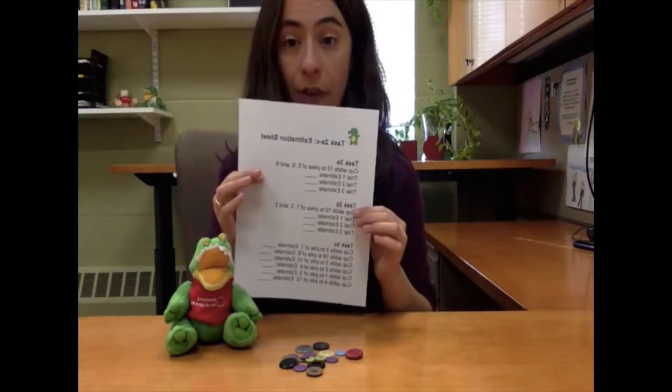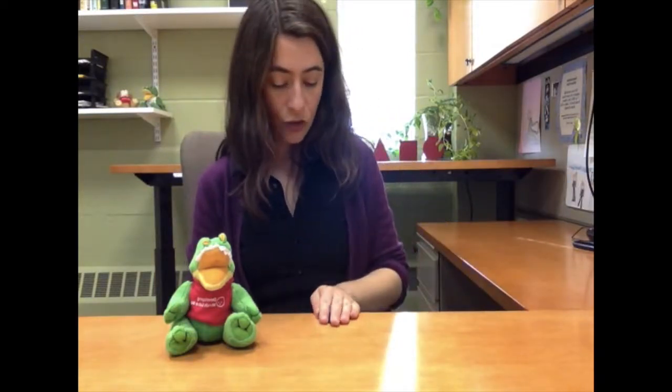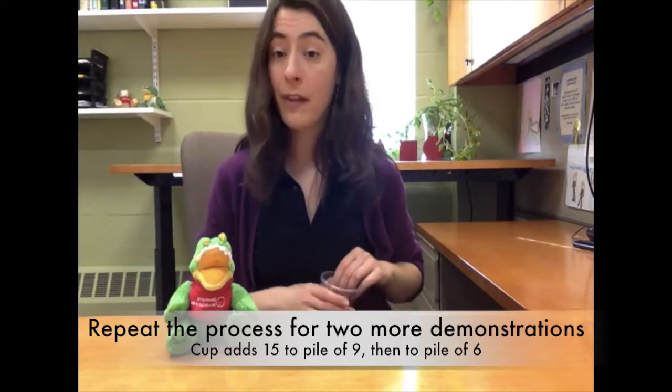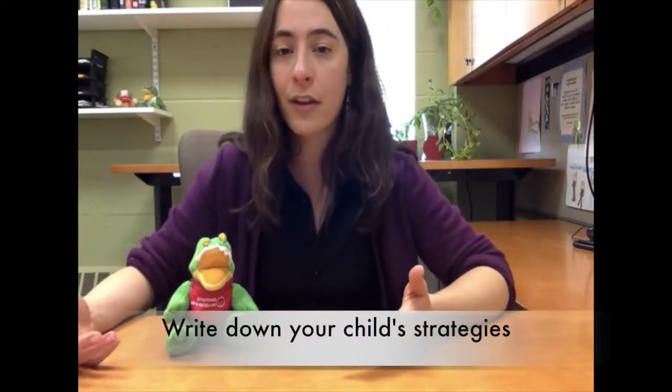Now you'll just write down your child's guess. You can write it down on the information sheet that comes with the program. So now you'll do this again twice more with your child. After every time Gator's cup adds, ask your child how many do you think his cup added? At the very end, ask your child what kinds of strategies they used to figure it out — what did they think about, what did they notice, how did they figure it out, was it hard, was it easy?